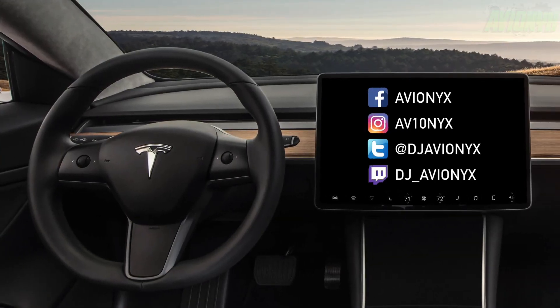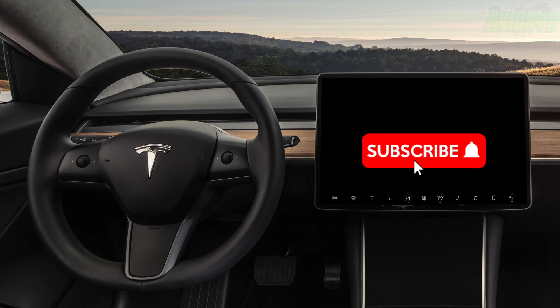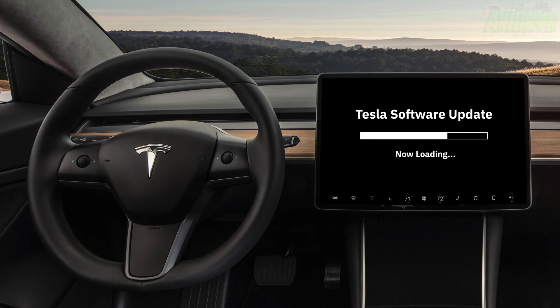What's going on guys, I'm Avionics. If you're currently subscribed to the channel, thanks for tuning back in. If you are new, please consider subscribing. Tesla releases a new software update with auto steering wheel heat and sentry mode lighting. These updates are for versions 2023.2 and 2023.2.0.5.